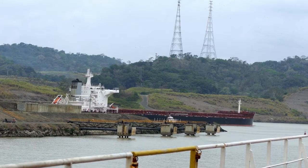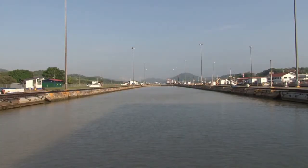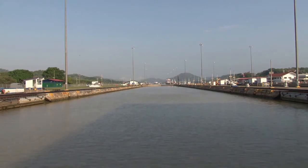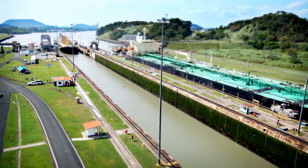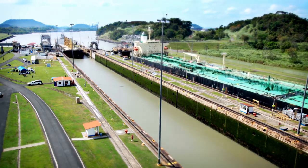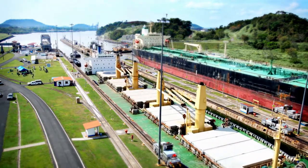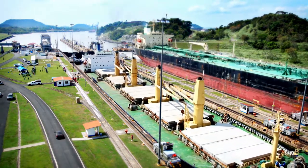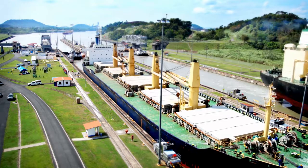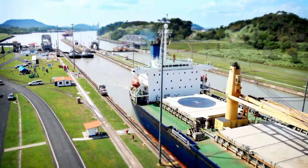Vessels are lowered 30 feet to Miraflores Lake, which is 52 feet above sea level. They then travel through a 1.2-mile-long channel to the Miraflores two-step locks, where they are lowered to sea level. The canal's final segment is a 7-mile-long dredged approach channel through which ships enter the Pacific. The canal has a minimum bottom width of 500 feet, with the channel varying between 500 and 1,000 feet in Gatun Lake and 740 feet in Miraflores Lake.